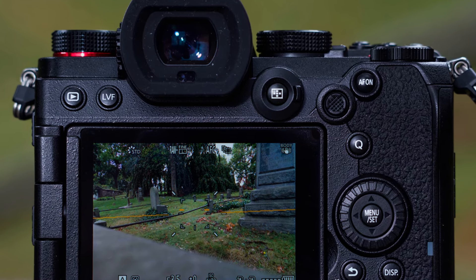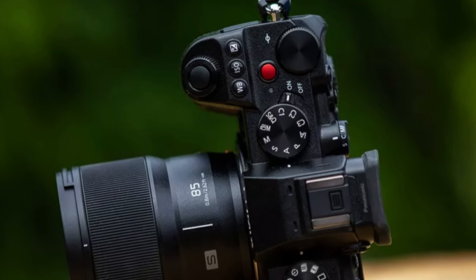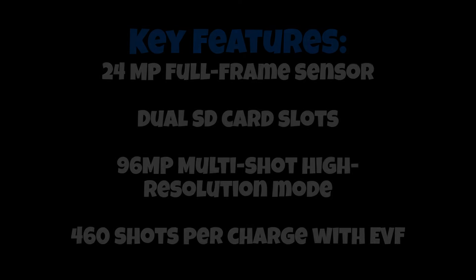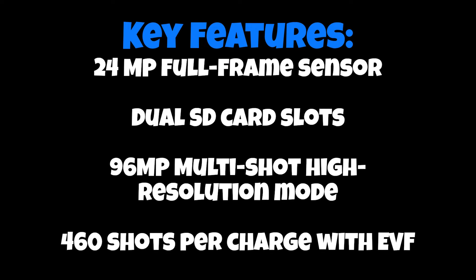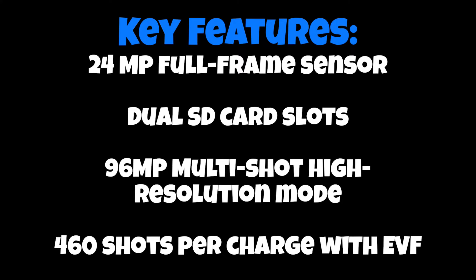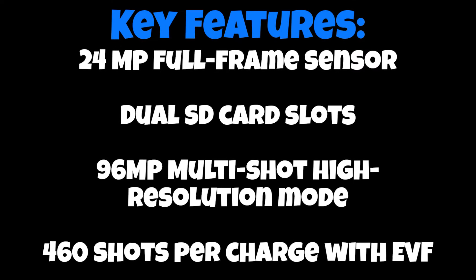Moreover, this camera is AI-enabled, adding a layer of sophistication to its functionality and ensuring an intuitive operation for a seamless shooting experience. The 24MP full-frame sensor ensures stunning resolution, while the inclusion of dual SD card slots adds convenience. The camera's AI capabilities enhance subject tracking, and with a 96MP multi-shot high-resolution mode, it's a powerhouse for capturing intricate details.